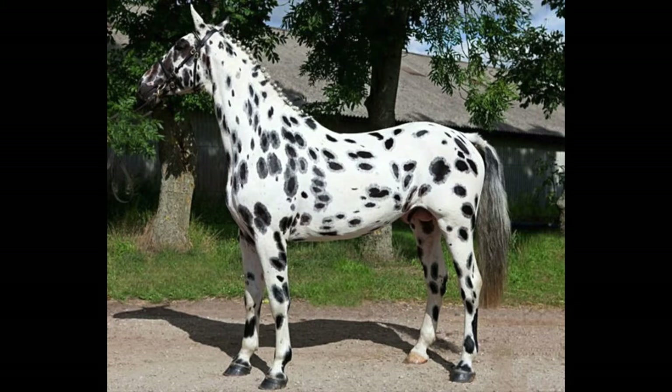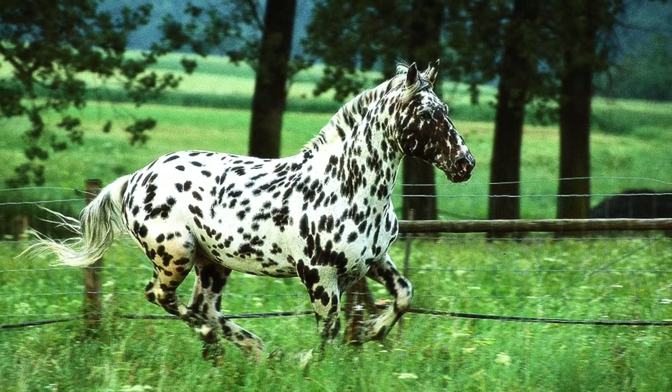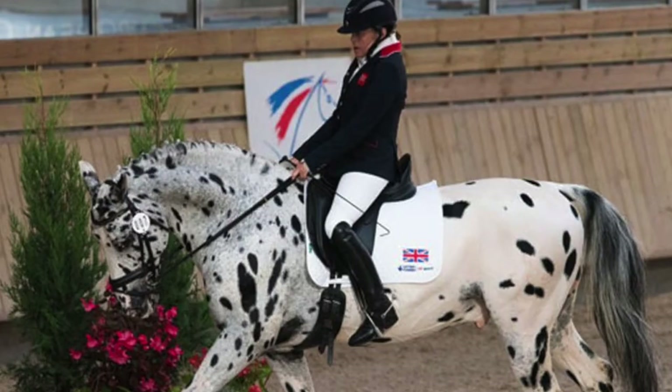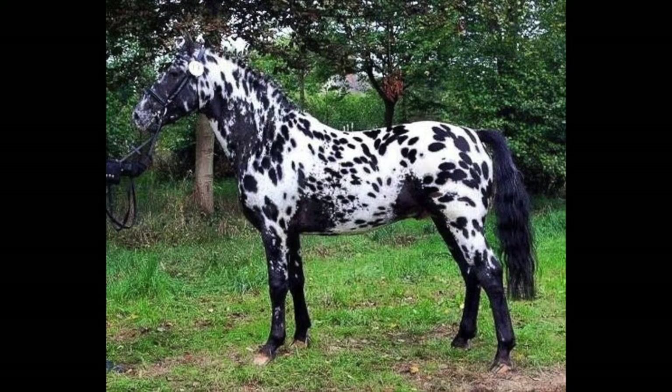The spotted coat is caused by a genetic complication called the Leopard Complex. Besides coat color, Knabstruppers are generally quite solid in build with warmblood features and an old-school style horse conformation. These beauties will definitely draw some attention when you saddle up.